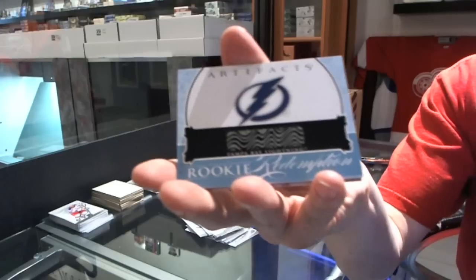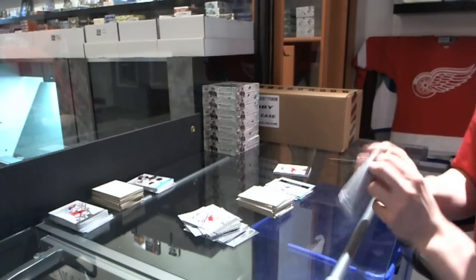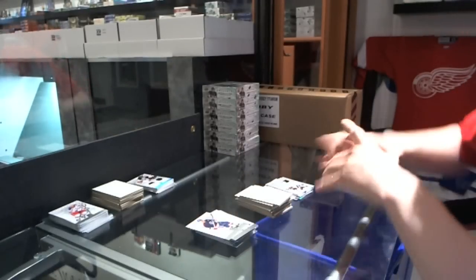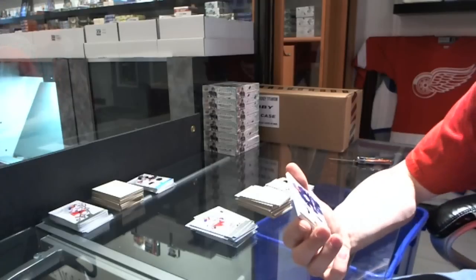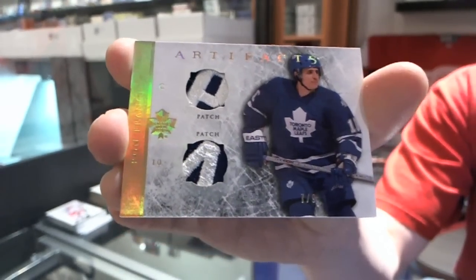We've got a rookie redemption for the Tampa Bay Lightning. Since he's been traded, I no longer think that's Corey Conacher — probably Richard Ponick, which is still pretty good. We've got a Frozen Artifacts for the Pittsburgh Penguins — Marcus Nasland. And the patch — wow, what are the odds? Another horizontal dual patch, numbered 7 of 9, for the Toronto Maple Leafs — Ron Francis, Ronnie Franchise.